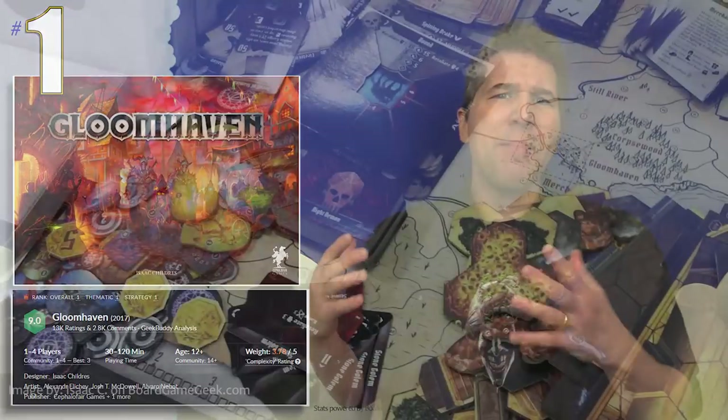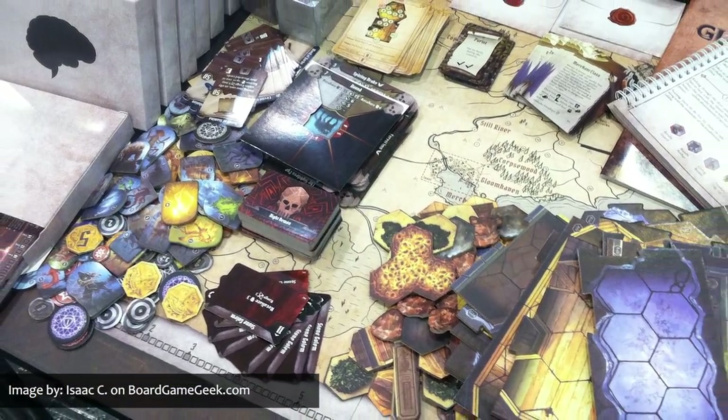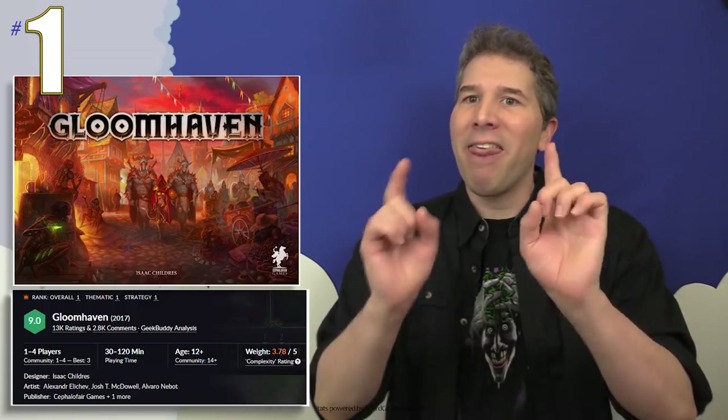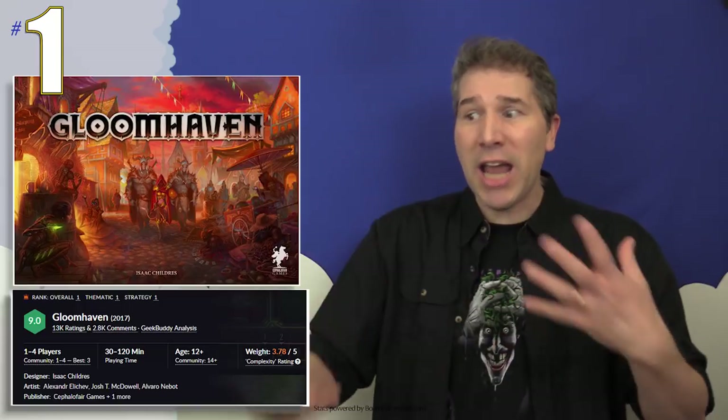And finally, setting a new record by being BoardGameGeek's hottest game for a fifth month in a row, is returning favorite Gloomhaven. Gloomhaven is a game of Euro-inspired tactical combat in a persistent world of shifting motives with elements of a legacy game sprinkled in. And as with most legacy games, that's going to mean each copy of the game becomes a unique universe as cards, boards, and rules are changed — usually by the application of stickers — meaning that the changes that you make with them are usually permanent.